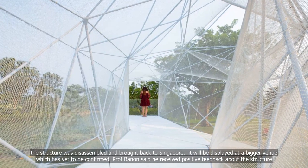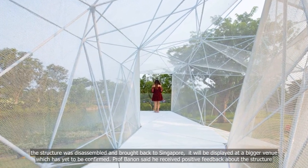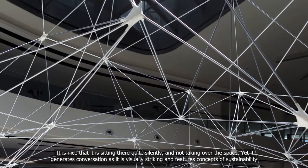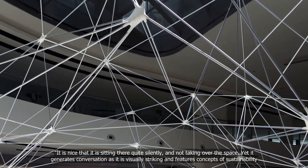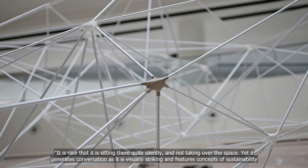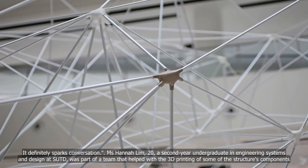Professor Benen said he received positive feedback about the structure. It is nice that it is sitting there quite silently and not taking over the space, yet it generates conversation as it is visually striking and features concepts of sustainability. It definitely sparks conversation.